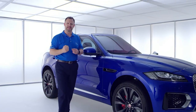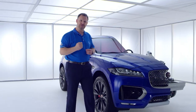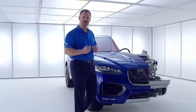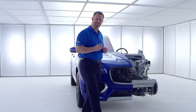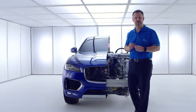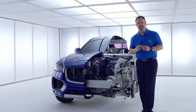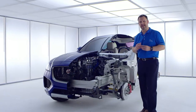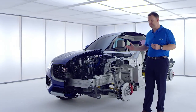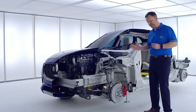This is the third vehicle created from our modular lightweight aluminium architecture. It's the product of our 15 years of industry-leading expertise in aluminium. Using this architecture increases the breadth of the products we can create and reduces the time it takes us to create them. So we can launch the XE and XF saloon cars and the F-Pace performance crossover within a year using the same fundamental architecture.